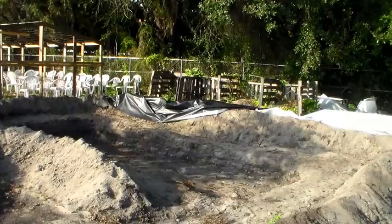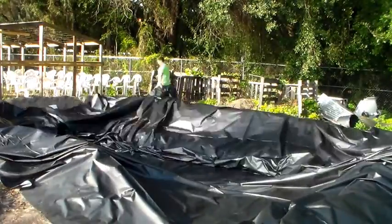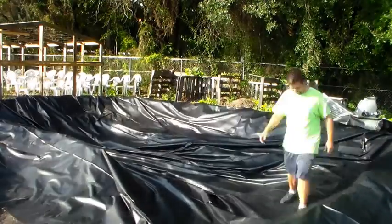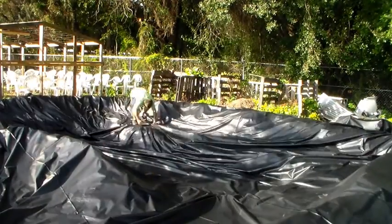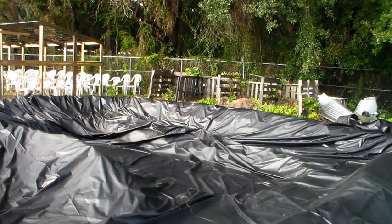We can integrate aquaponics and use the abundance of material in our landscapes to produce a lot of food. Check out this upcoming tour, and thank you very much.